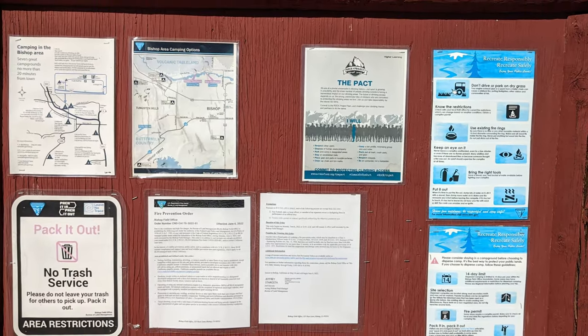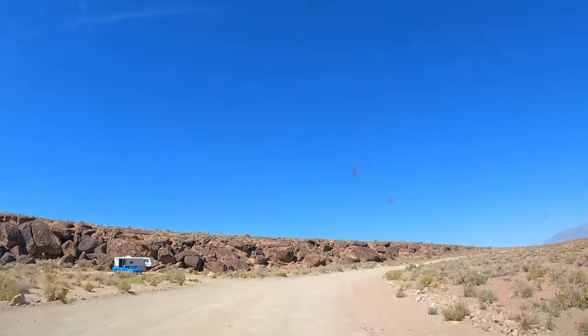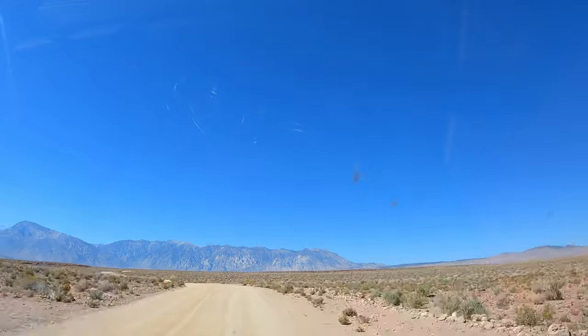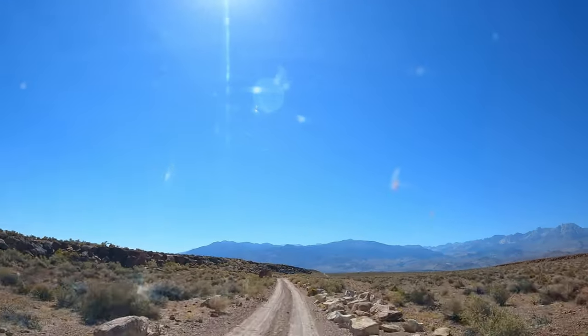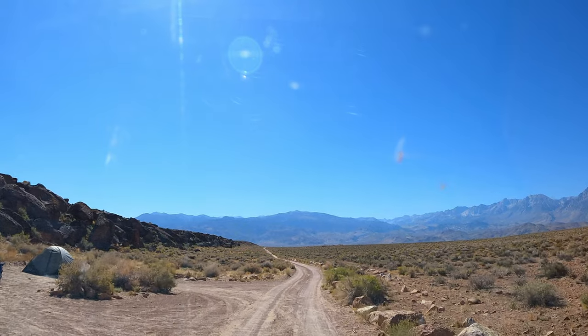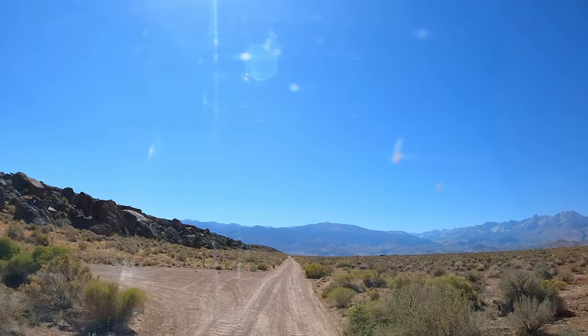This area is administered by the BLM and camping is free with the usual restrictions. We chose to camp along one of the Tufa folds, which provides shelter from the wind. Although not a problem during our visit, it can be quite windy here.